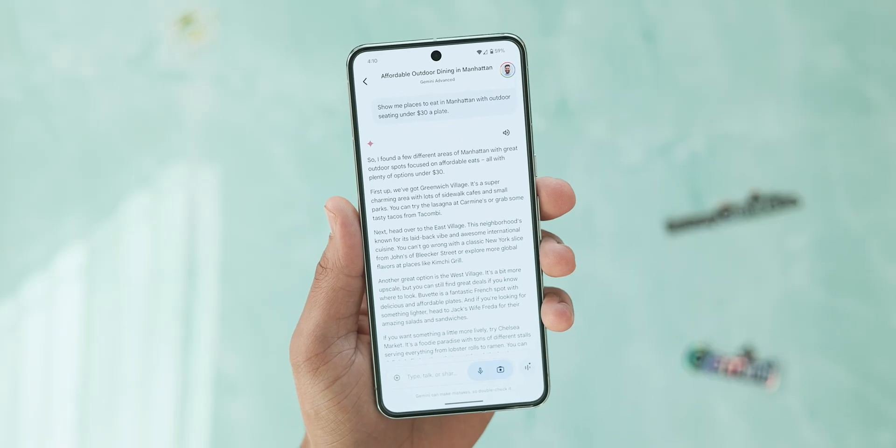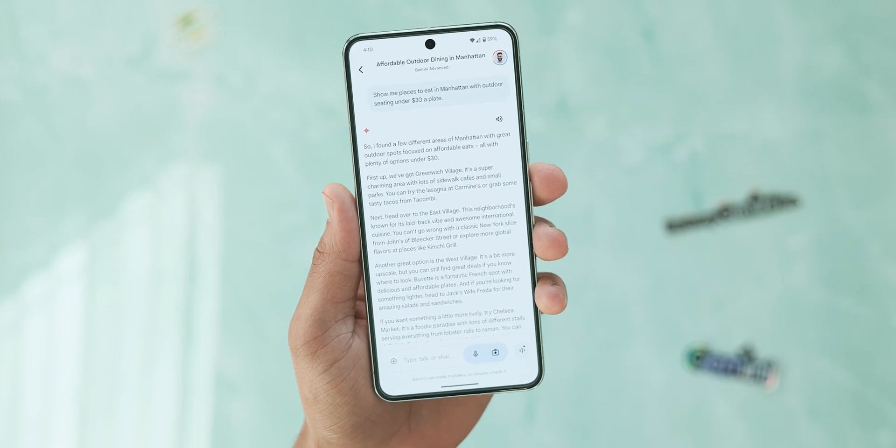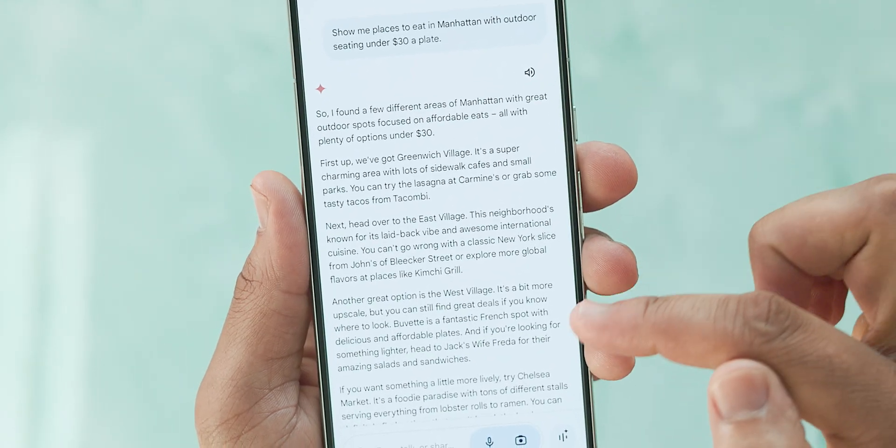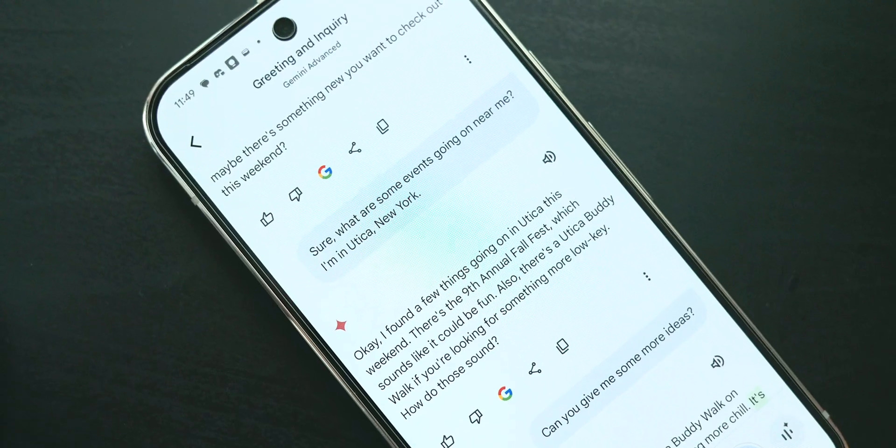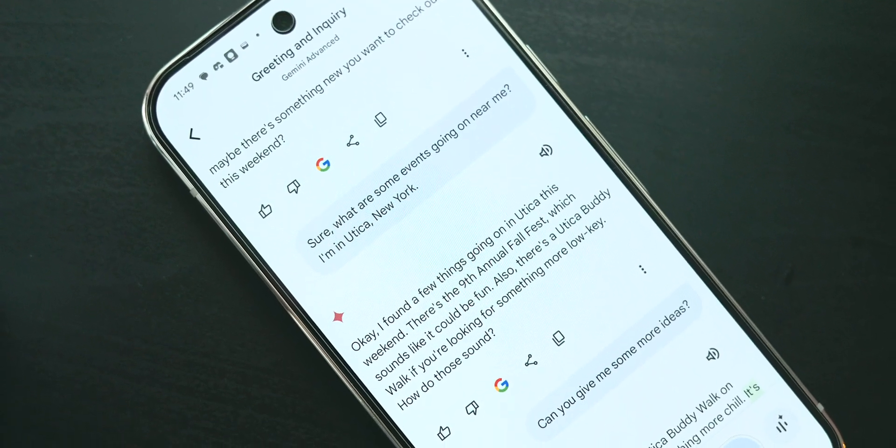If you've ever delved into coding, you might be familiar with the if-this-then-that kind of inquiry, and Gemini works best in that context. I often give it a multi-stage request, like show me food options within two miles, with outdoor seating, that's relatively affordable — maybe under $30 a plate — which typically gets me going in the right direction.